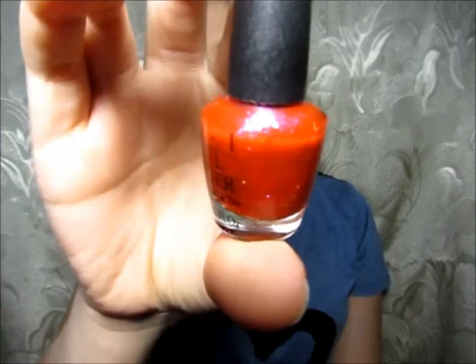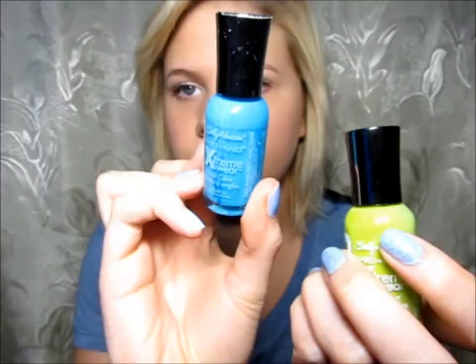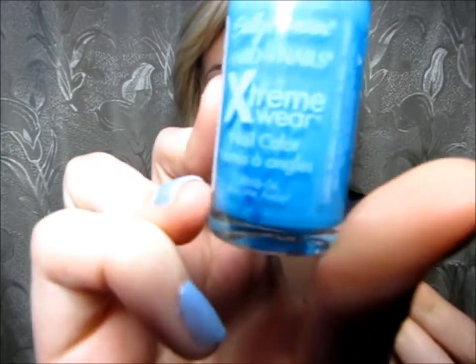The next one is this kind of orange-sparkly pink — it's coming off red again, I don't really know why. The next two are from Extreme Hardware by Sally Hansen. This one is in a really, really blue color — it's called Blue Me Away. And this one is in a really lime green color — it's called Green with Envy.